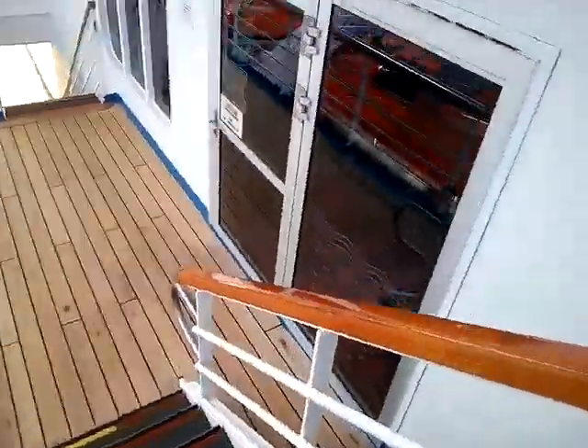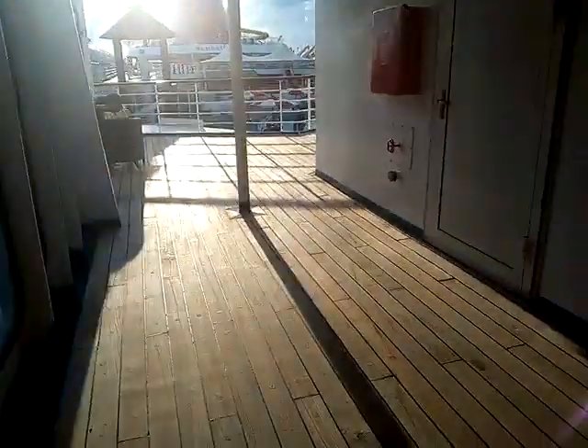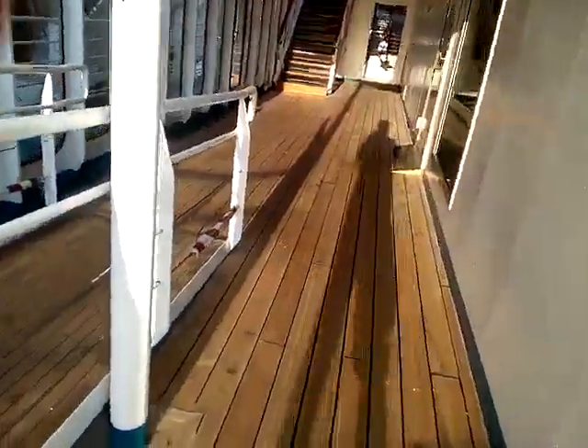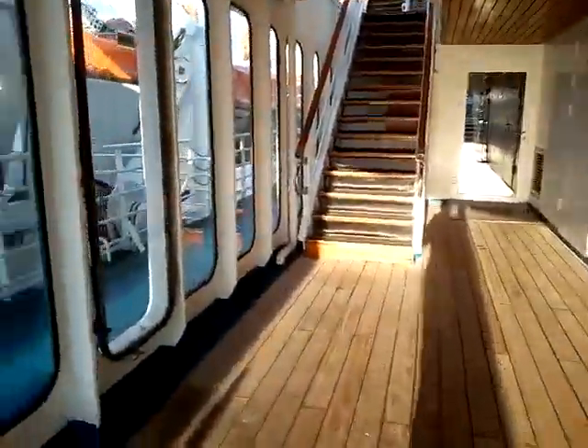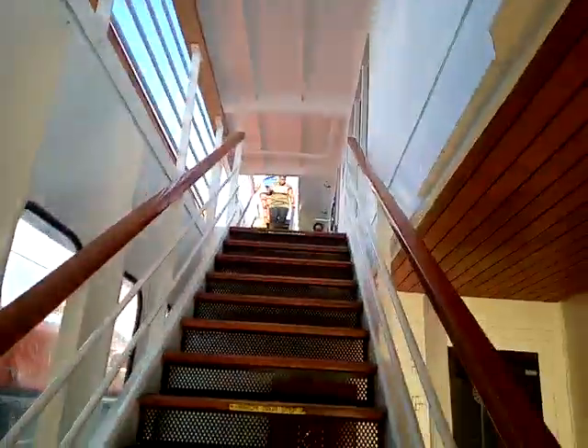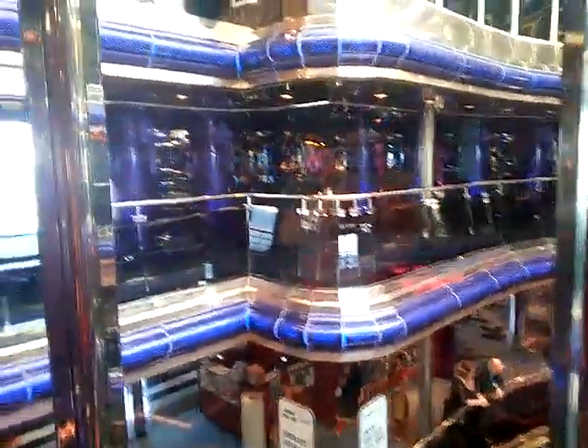I'm just going to go back down these stairs and end the vlog here. Thank you guys so much for watching this vlog — wait, never mind, I totally thought there was something in there. Oh wow, I forgot to mention the ping pong right there! Well, at least I got that. Anyway, that's it for the vlog. If you guys enjoyed, please remember to like and subscribe. Thank you guys for watching — it really does help the channel, and I hope to see you soon for the other vlogs!